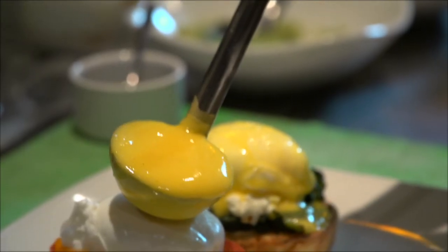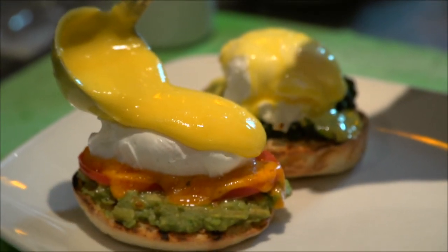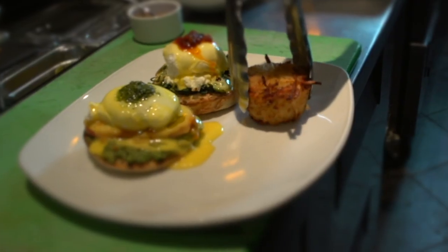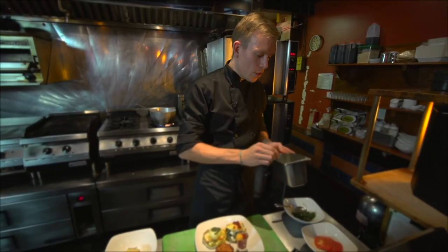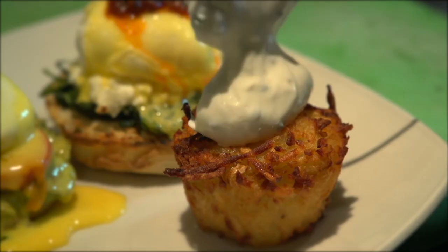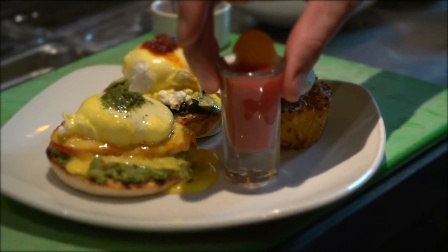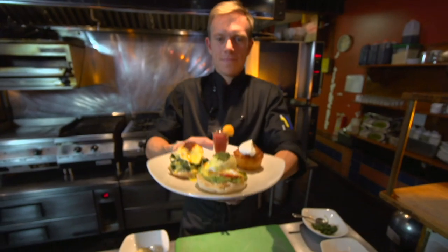Hollandaise goes on top of the spinach benny and on top of the avocado benny. Our potato tartlet is now ready, so we'll bring this out of the fryer onto the plate. For the final touch, we take a little sour cream and chive on top of the tartlet — it really brings the whole meal together. And then we always finish with a smoothie shot. Voila!